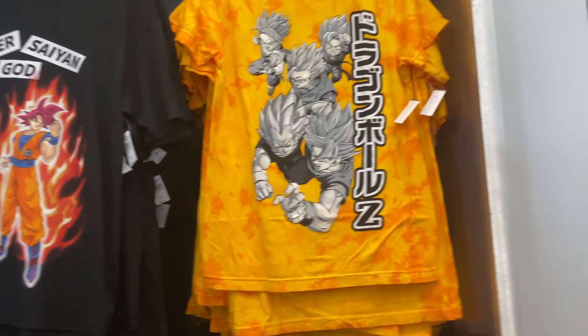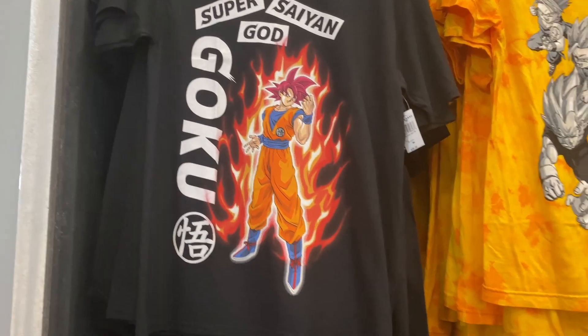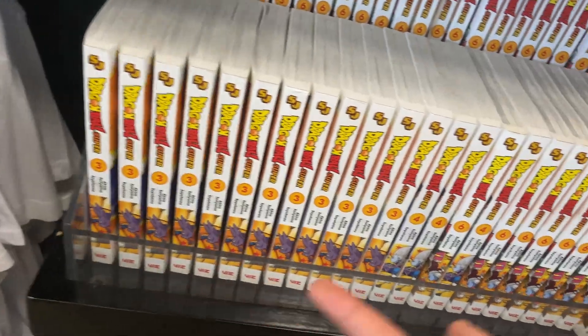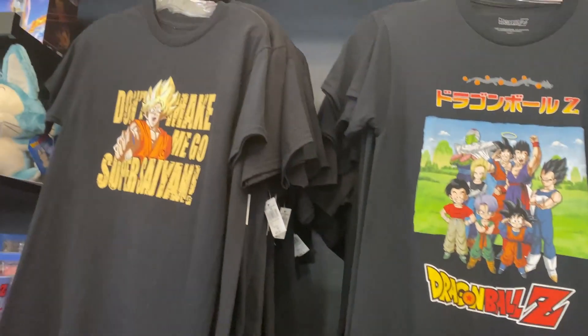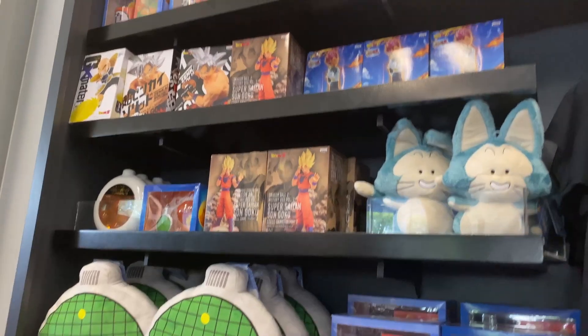We got some more Dragon Ball shirts — we got Goku shirts. And Dragon Ball manga: they have volumes 3, 4, 6, and 8 of the Dragon Ball manga. They got more Dragon Ball t-shirts, which I believe also cost $28.